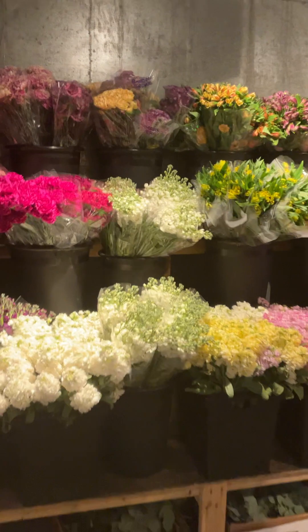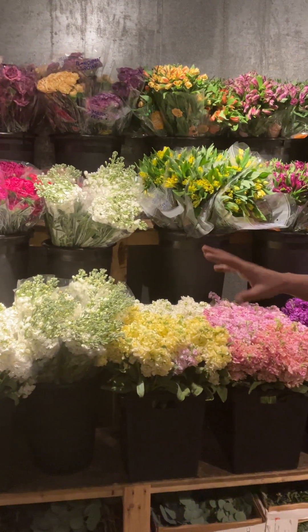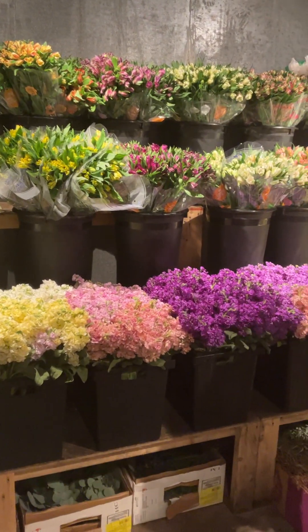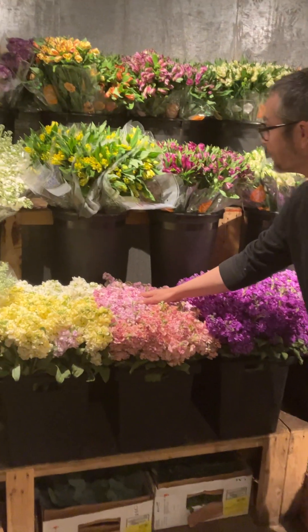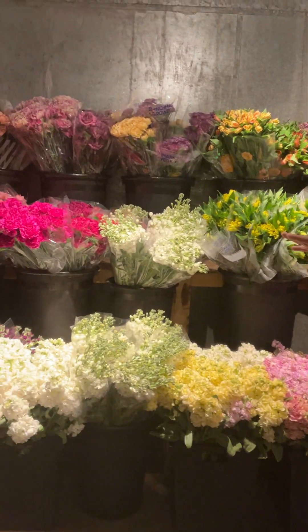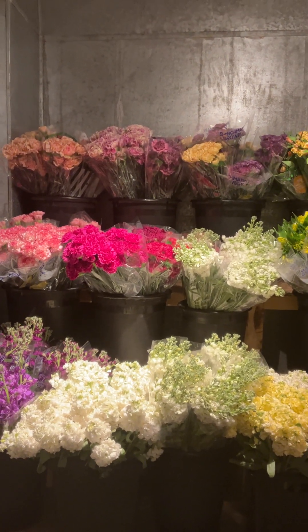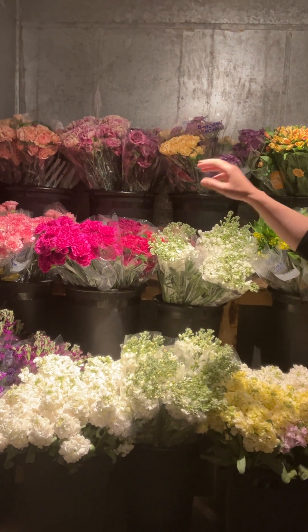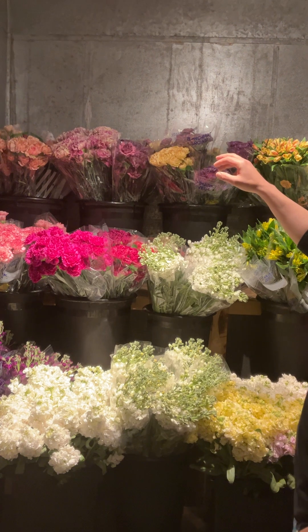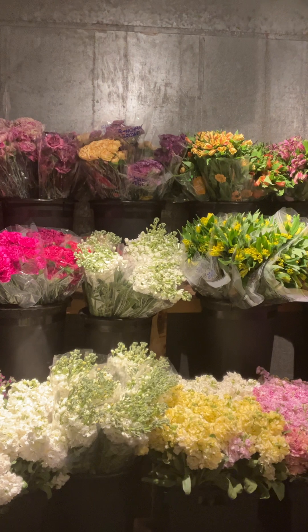We also have some lovely beautiful burgundy scabiosas. In the cooler today we'll start off with all of our beautiful stock — we've got every color this week: purple, lavender, white, cream, peach, and pink. Up here in the corner we've got some carnations that we've put in water and they're starting to open, so if you need open carnations we've got a good selection — lots of beautiful colors, pinks, hot pinks, novelties, multicolors, peaches, purples, and yellows.